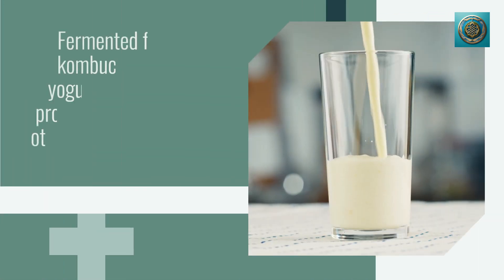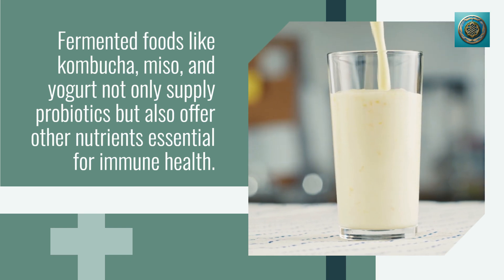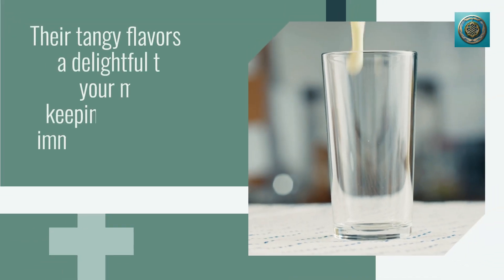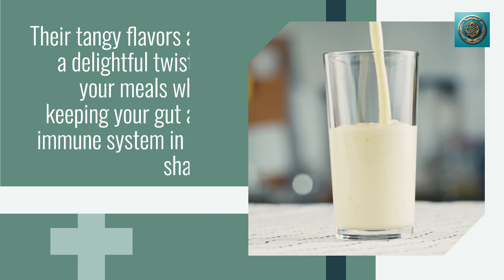Fermented foods like kombucha, miso, and yogurt not only supply probiotics but also offer other nutrients essential for immune health. Their tangy flavors add a delightful twist to your meals while keeping your gut and immune system in top shape.